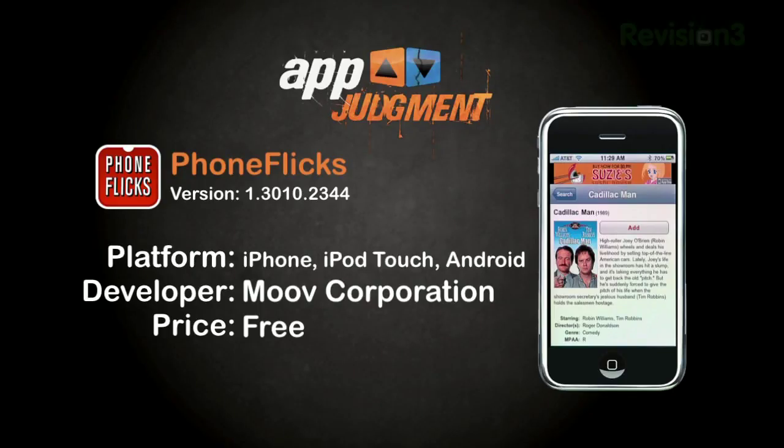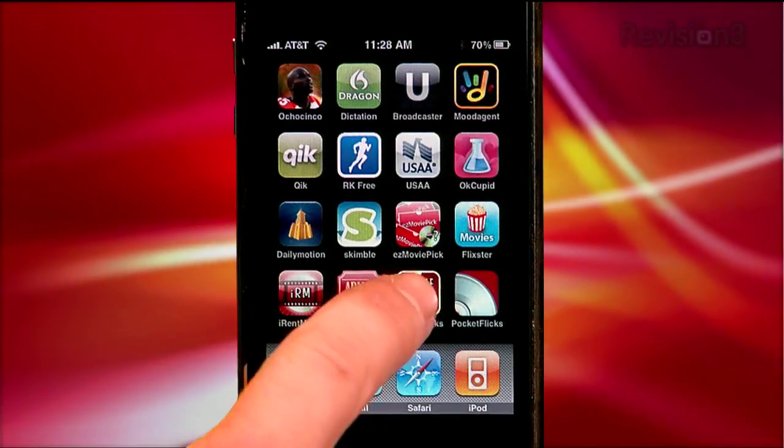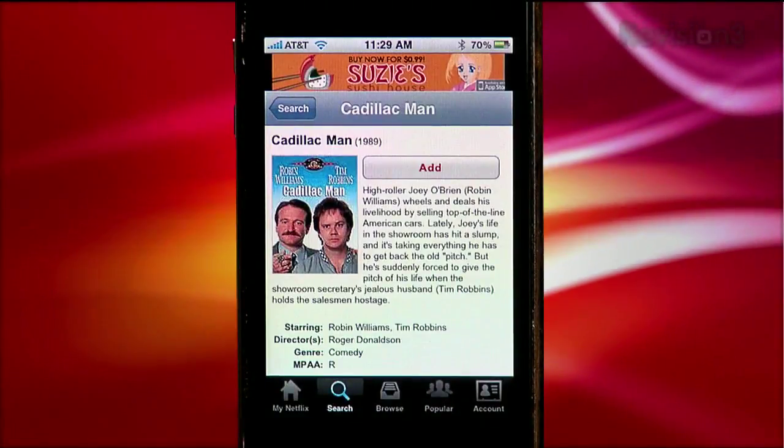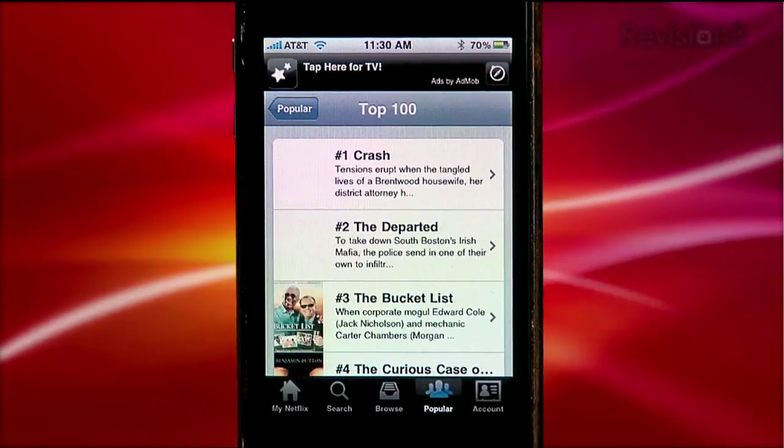This first app is called PhoneFlix. It's free and lets you browse and reorder your Netflix DVD and instant queues. You can also search for and add movies to your queues, as well as see the list of popular movies.